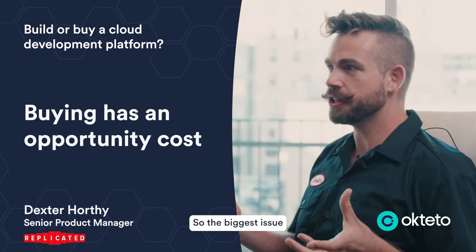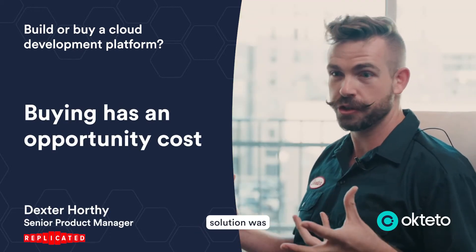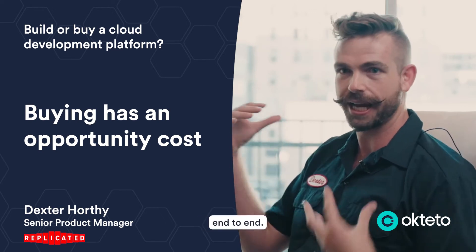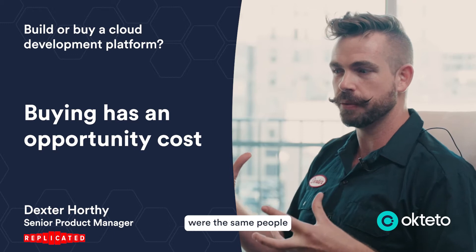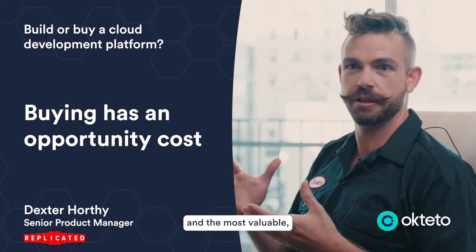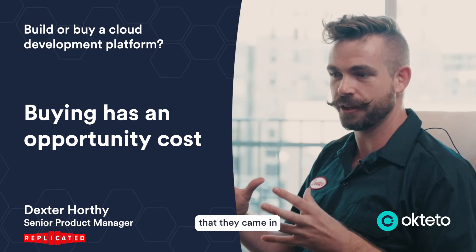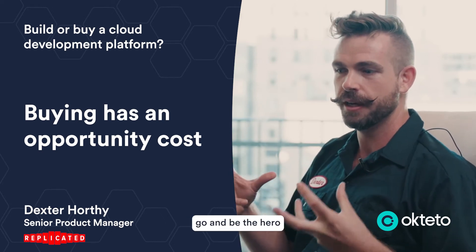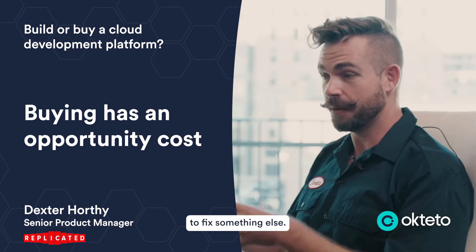So the biggest issue we had with the homegrown solution was there were knowledge silos, and there was a limited group of people who really knew the full stack end to end. And those people were the same people whose time was the most important and the most valuable. Everything that they came in to be the hero to fix the dev environment was time that they couldn't go and be the hero to fix something else.